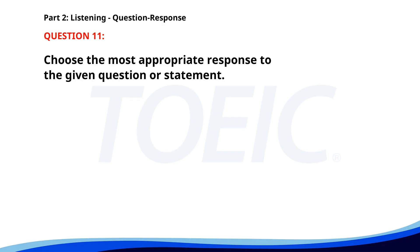Number 11. Would you like a cup of tea? A. No, thank you, I've had enough. B. Yes, I saw that movie. C. Because I wasn't hungry. The correct answer is A. No, thank you, I've had enough.